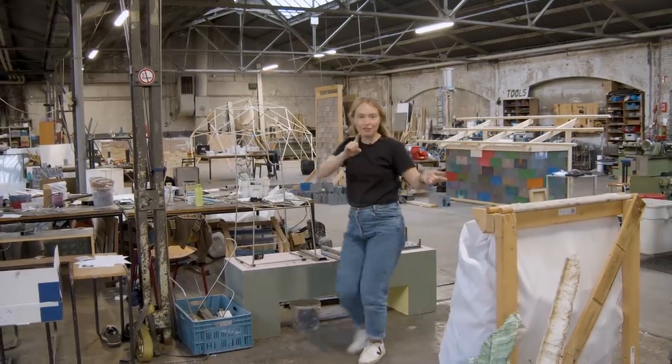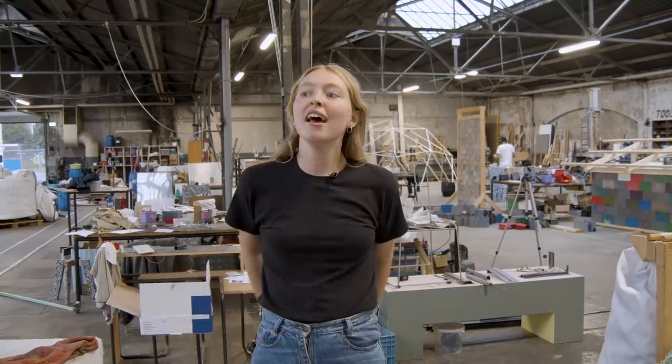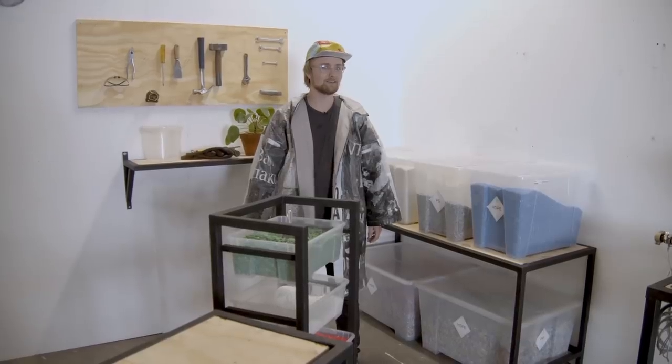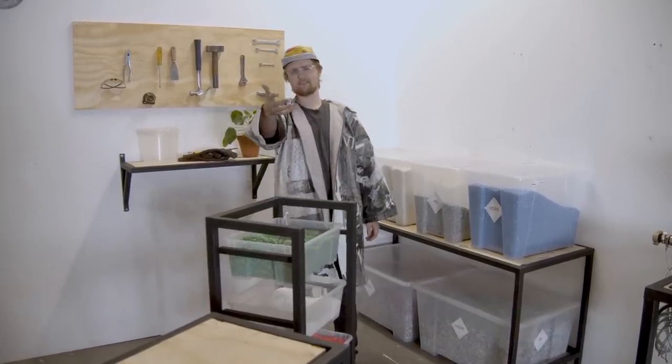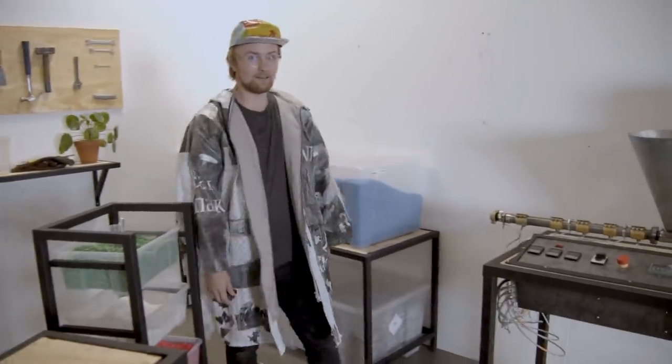Join us from the 19th to the 27th of October. We'll be here in the VDMA building, having talks, doing workshops, and giving presentations. Thank you, Adri and Charlotte.